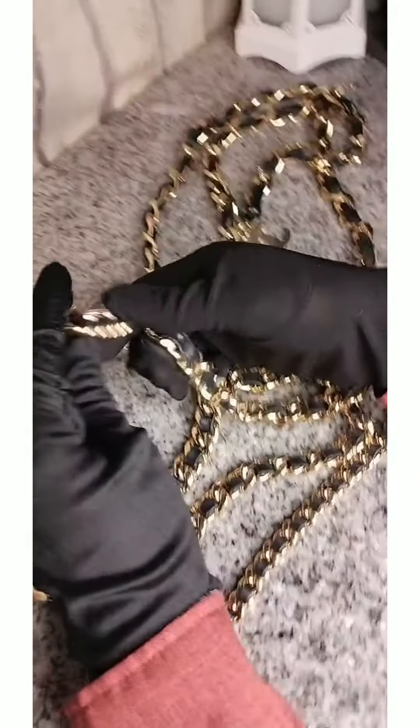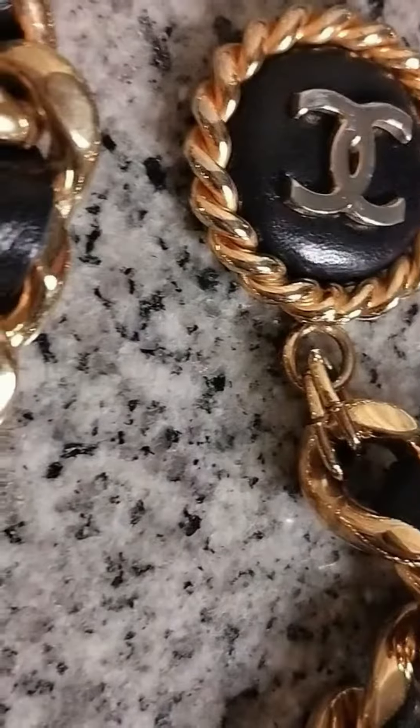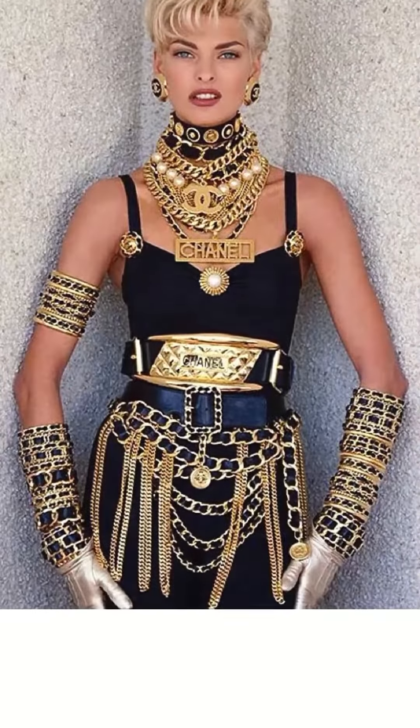Speaking of accessories such as this one, another good example are Chanel's belts, which were first manufactured back in the 1930s — only becoming famous a generation later with Karl Lagerfeld's Chanel chain belt in the 1990s.